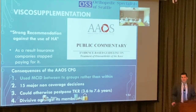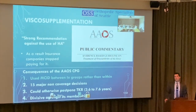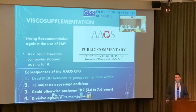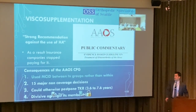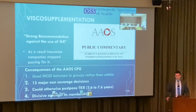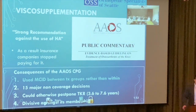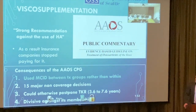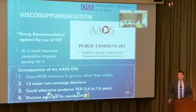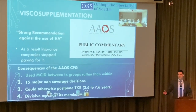Hyaluronic acid — you may have heard of Synvisc or gel shots — is the next option. The AAOS came out strongly recommending against its use. Very frustratingly, about two years ago insurance companies stopped covering it, so now the only insured option for arthritis patients is steroids.